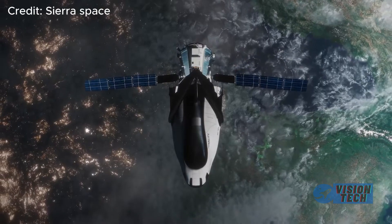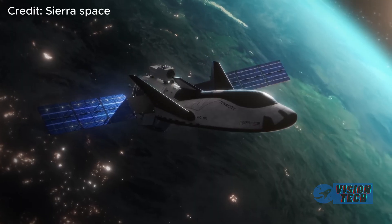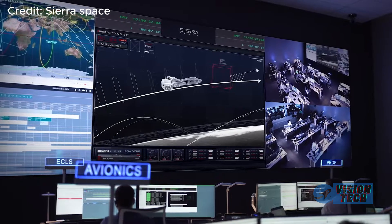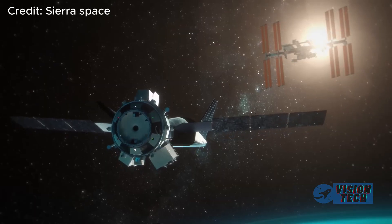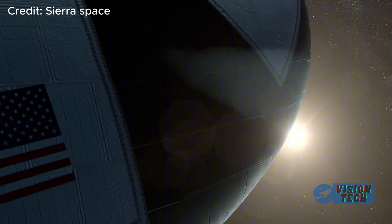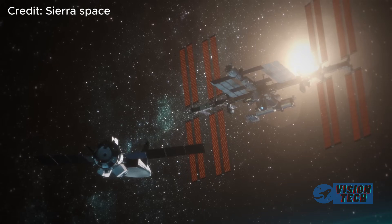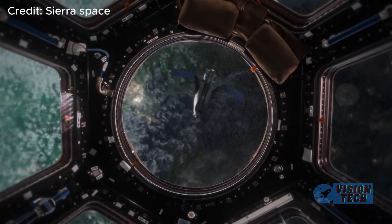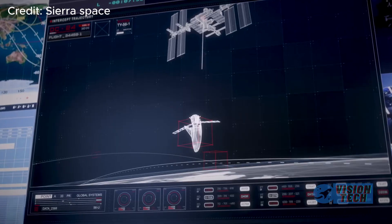The turning point for Dream Chaser appears to be its strategic pivot towards cargo transportation, securing a NASA contract for commercial resupply missions to the International Space Station. This calculated maneuver allowed the company to focus its resources and expertise on proving its unique design's capabilities, bolstering its position in a field dominated by established players like SpaceX.